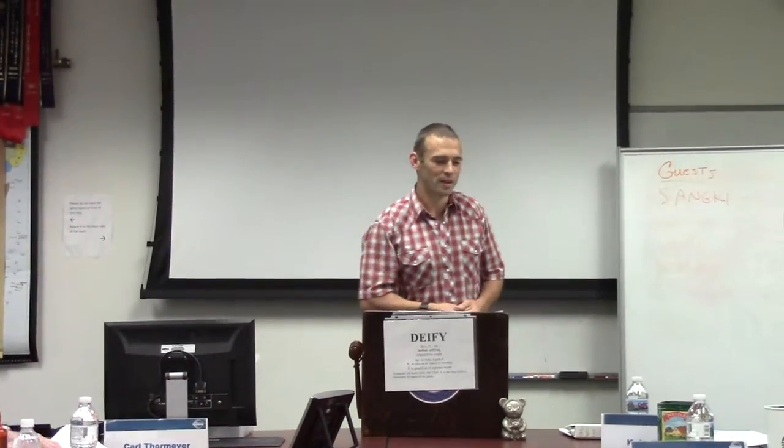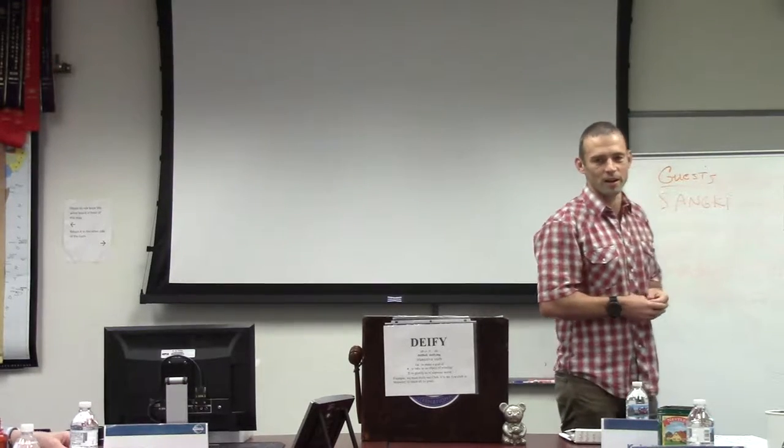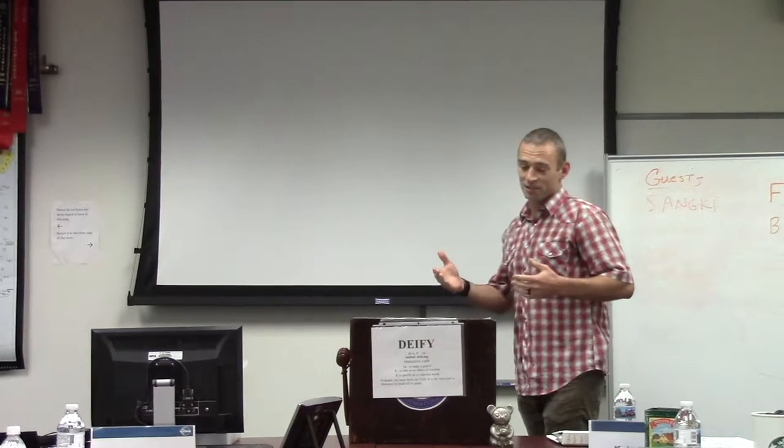Thank you Toastmaster, fellow Toastmasters. For those of you that were here during my icebreaker, I mentioned that one of my primary interests was running.